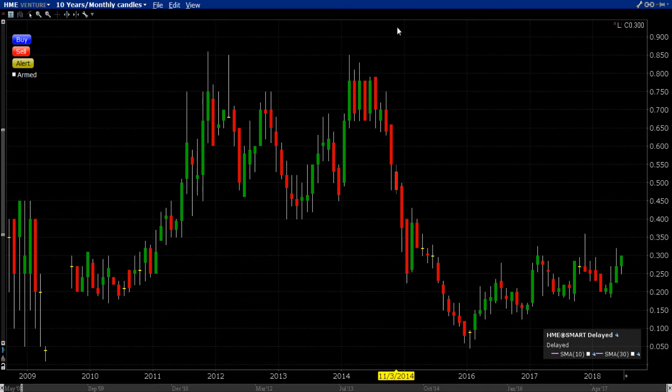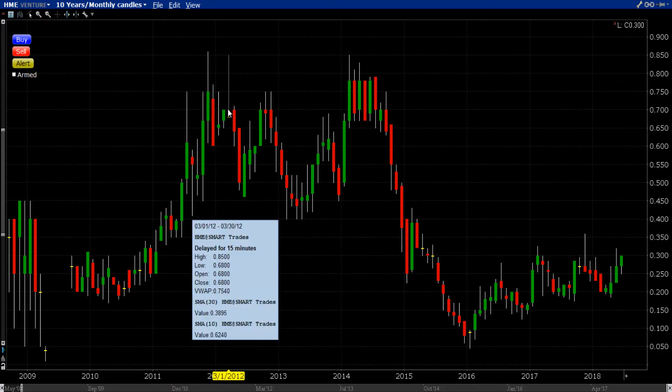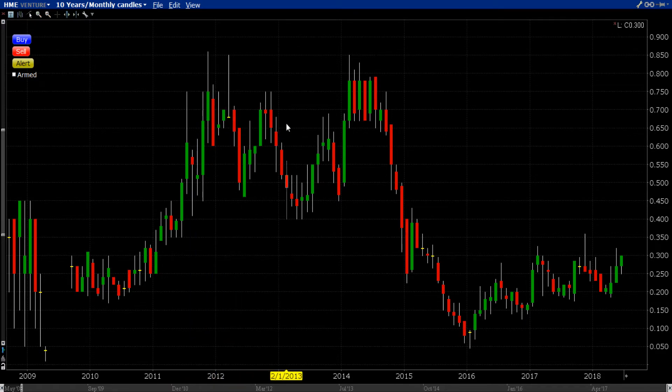What goes up must come down. Check that stage two trend — you can see stages on any time frame, weekly, daily, monthly. We're playing on the weekly, but here you had a stage two trend, then a huge top right here, and after that a breakdown with a target reached.